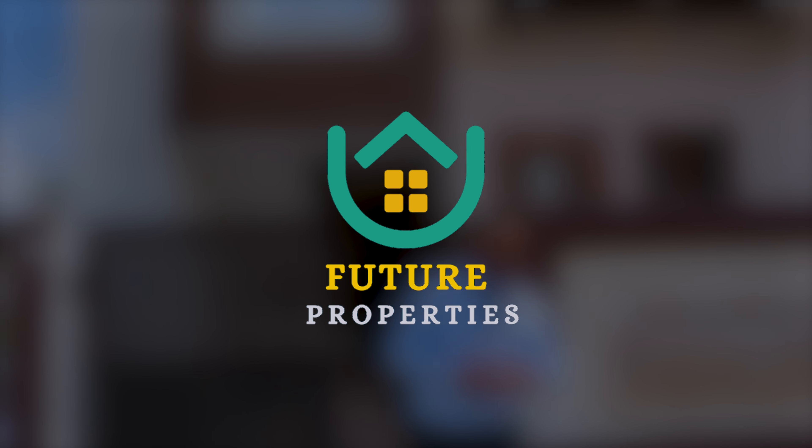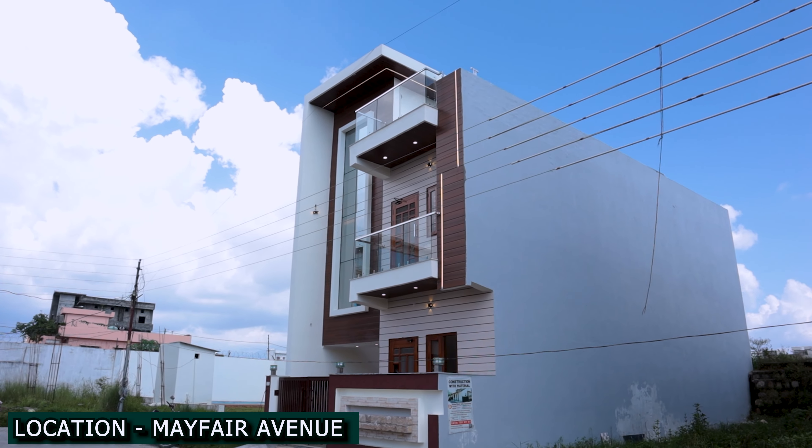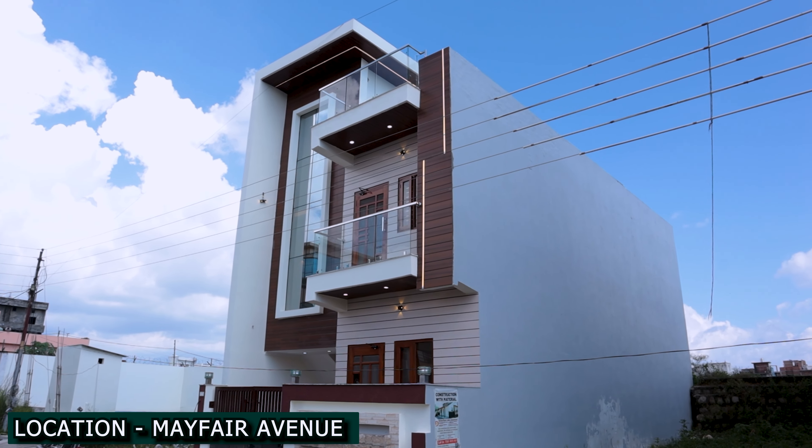Hello friends, I am Karan Singh Chaudhary and welcome to your channel on Future Properties. Today we have brought you a property in the Mayfair Society.